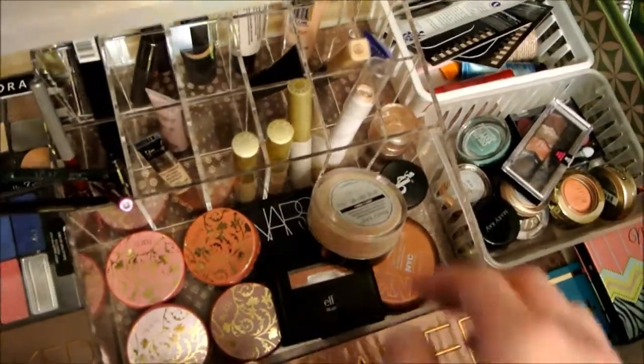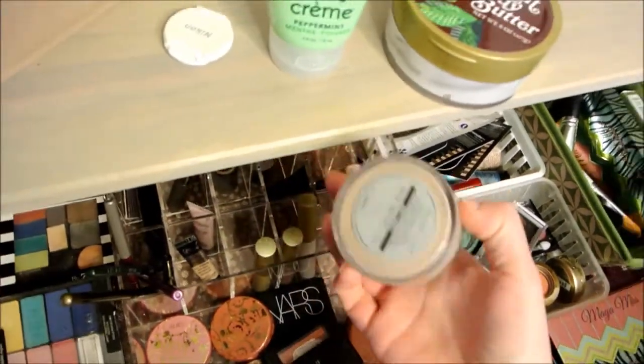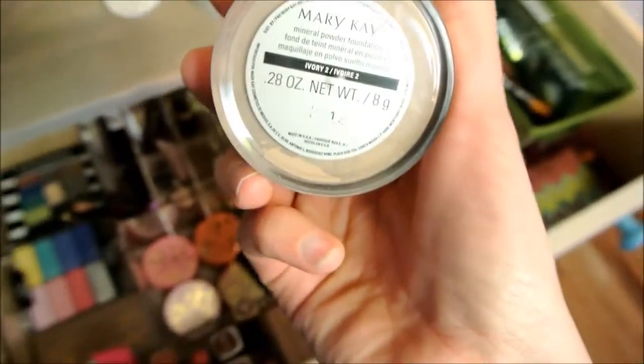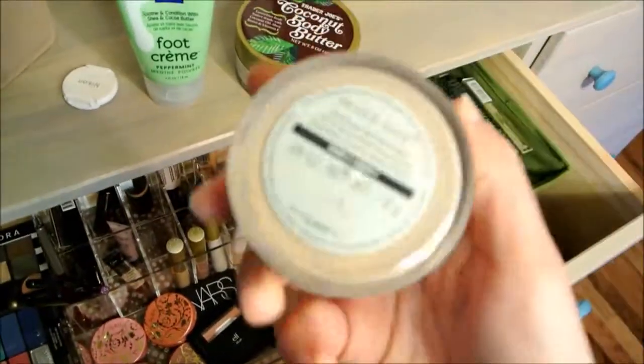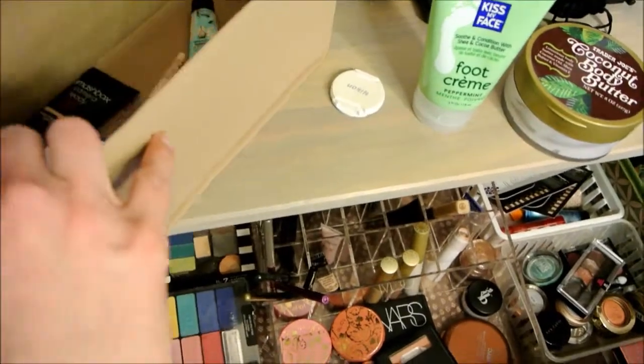For powder, I'm going to go with this Mary Kay one in ivory. You can see I'm making so much progress and I'm really excited to try another powder. So I'm just going to go ahead and put that in there.